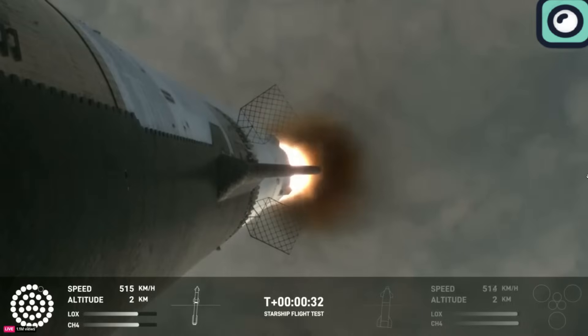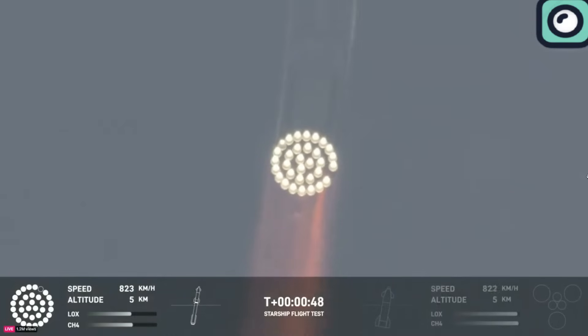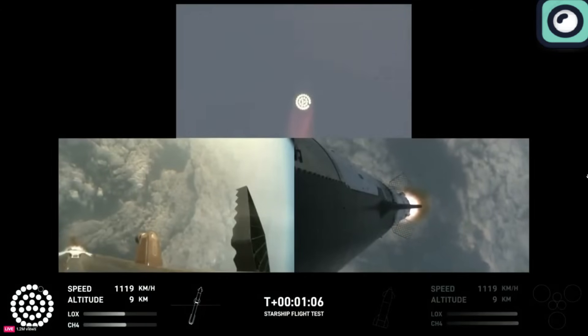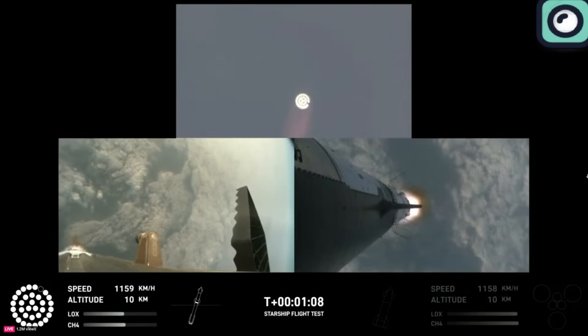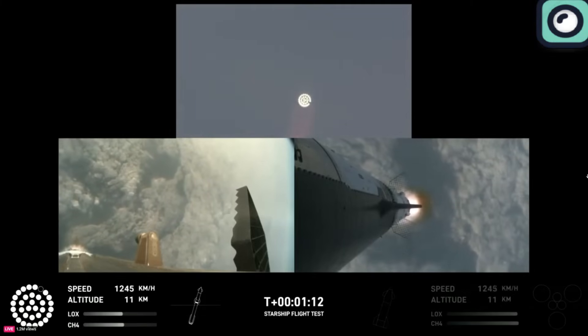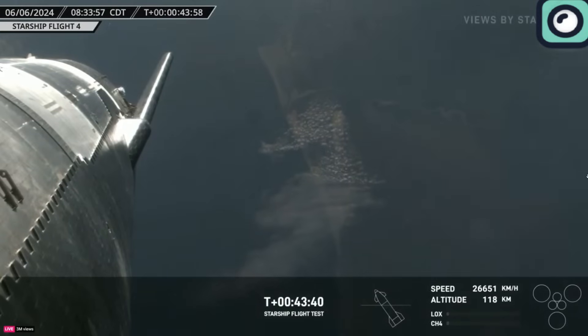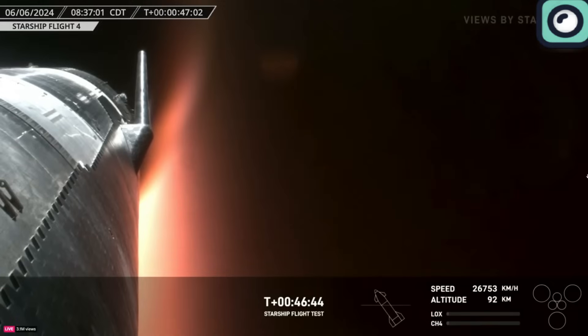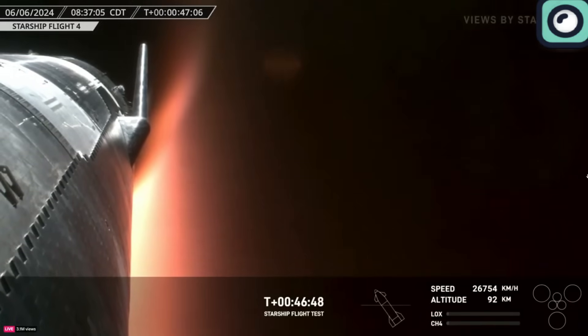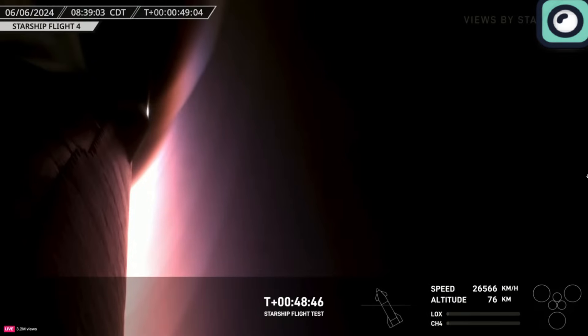During this recent flight, the stage separation occurred as planned. The Super Heavy booster, equipped with 33 Raptor engines, completed its job and detached from the Starship. After stage separation, the Super Heavy booster performed a controlled descent, aiming for a soft splashdown in the Gulf of Mexico and executing a landing burn to slow its descent. This marked an important step in SpaceX's goal of reusing the booster, although it still splashed down rather than being recovered on land.